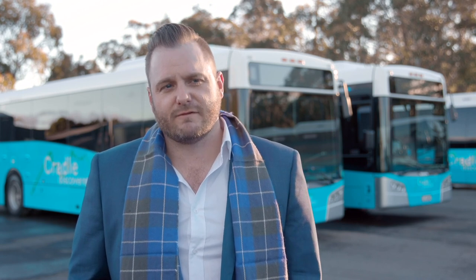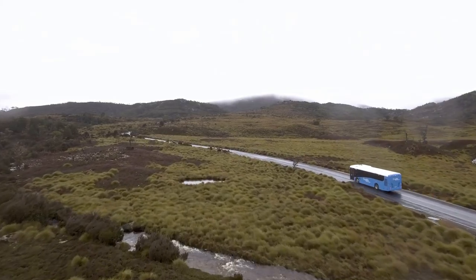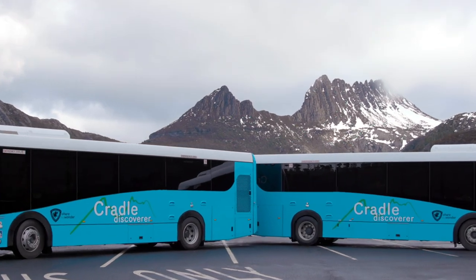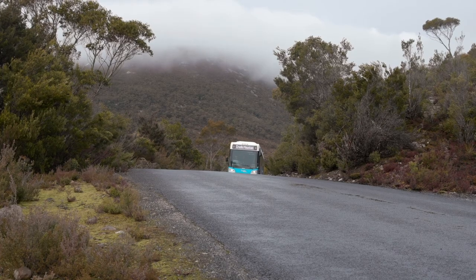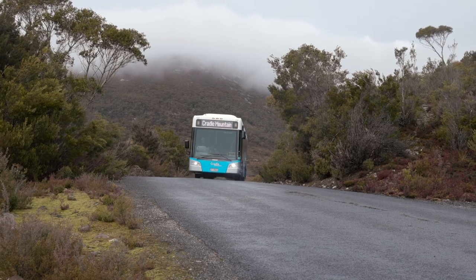Having the first hybrids in Tasmania, I think it's a pretty special moment for our company and for the national park, and hopefully we can move forward and have a lot more of them running into the future. I'm incredibly proud that we've got such an environmentally sensitive approach for the new bus service into the park, something that aligns truly with the world-class heritage values that the World Heritage Area has.